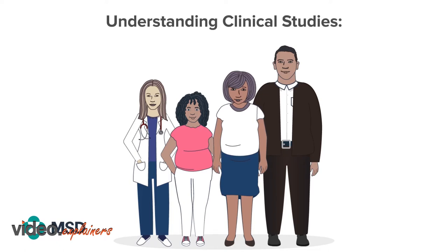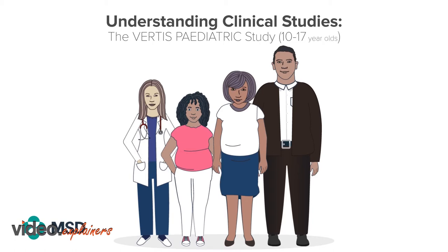Understanding Clinical Studies: the Virtus Paediatric Study, for 10 to 17 year olds.